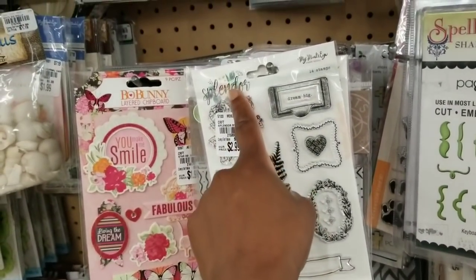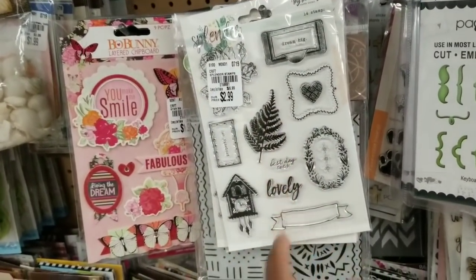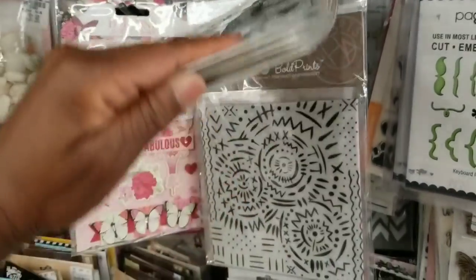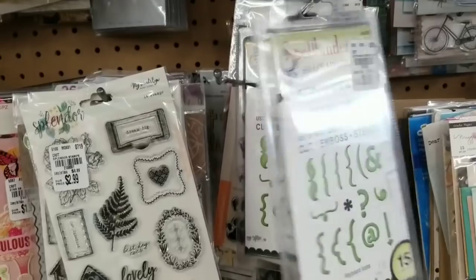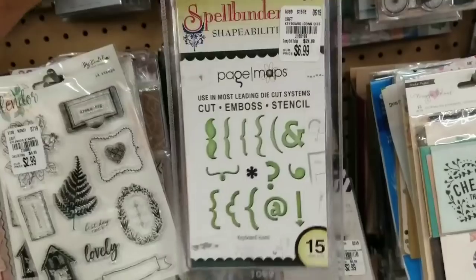It's Splendor — we've seen the paper, and there's matching ephemera. This is a cute set for $2.99. And then these are also new page maps by Spellbinders for $6.99 — you get a lot of different dies there.